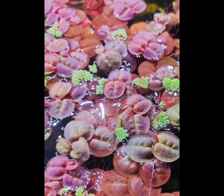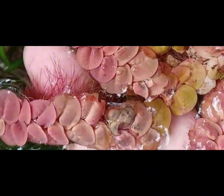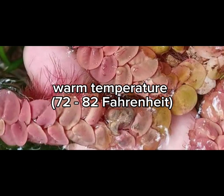They have round or elliptical leaves that are green on top and red underneath. The leaves grow in a rosette pattern. They thrive in warm water temperatures between 70 to 280°F.